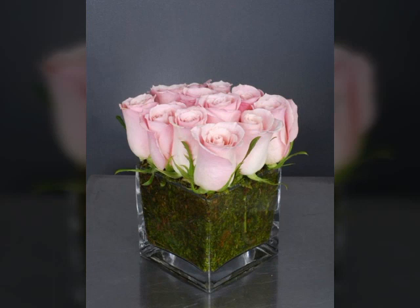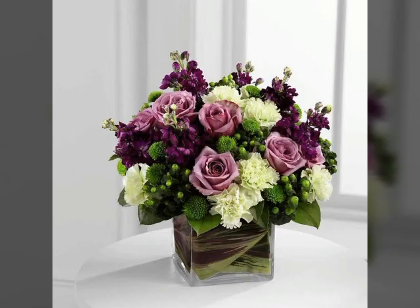Friends, as you looked at this, it looks really nice and adorable ideas about this beautiful type of flower arrangements. It looks really nice and adorable. I hope you will be enjoying my video and liking my video.